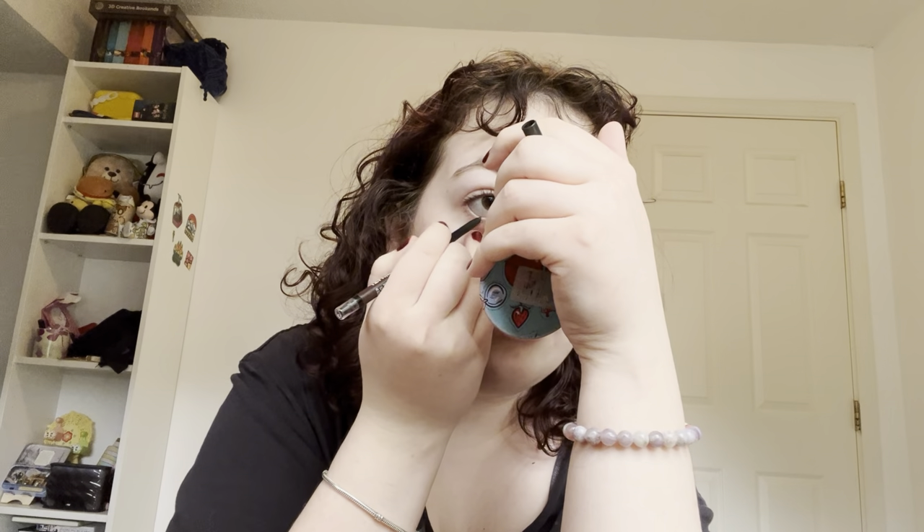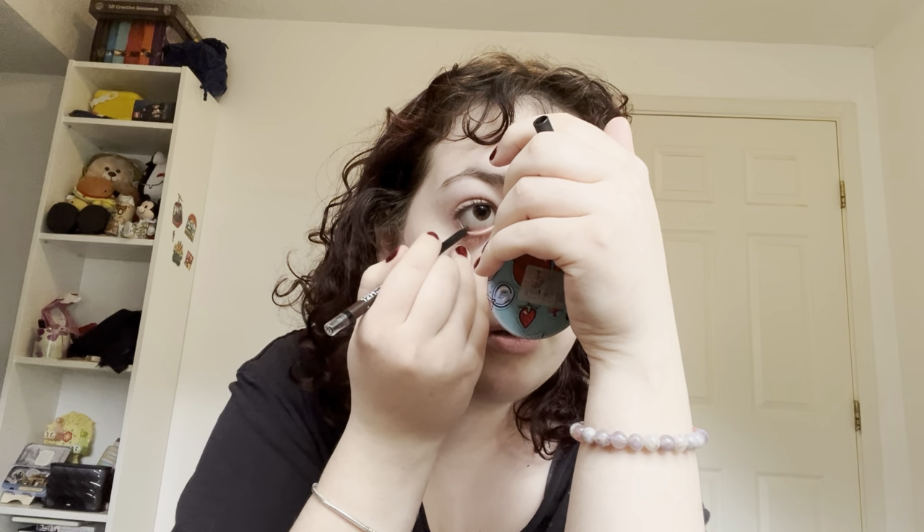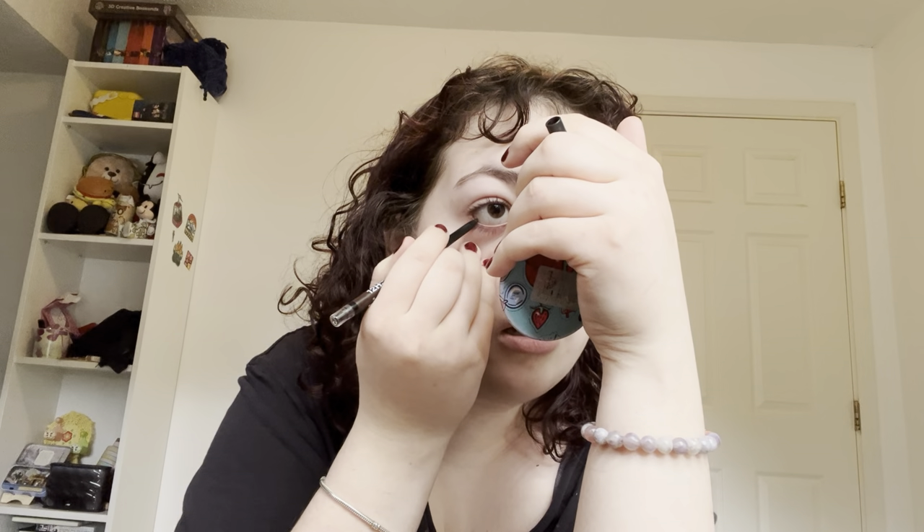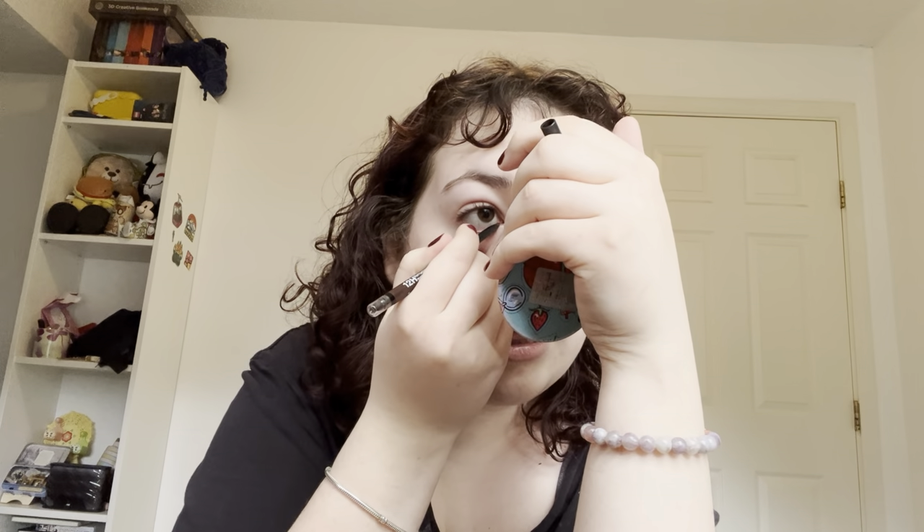So we're just going to do waterline and try not to stab your eye out. I usually do this in a moving car on the way to school, so I've gotten pretty good at not stabbing my eye out. Basically my channel is going to be all about just my life, you know.